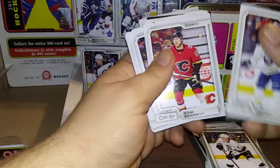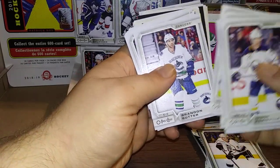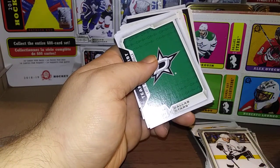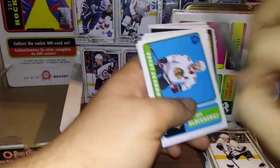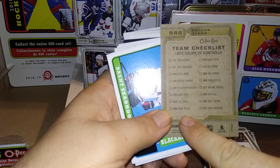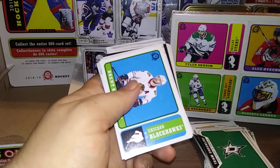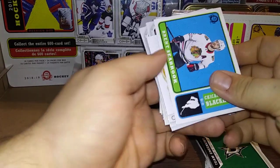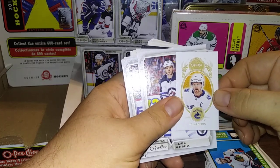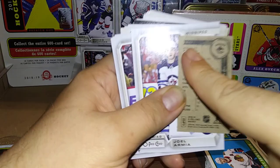Jason Pominville, Sam Bennett, Darnell Nurse, Alex Edler, Victor Arvidsson, Ivan Provorov, Brendan Suter, Marc-Edouard Vlasic, and a team card — these are checklists. This is a team checklist of the Dallas Stars; if you flip it over you'd see all the players in the set that are from Dallas. The Marquee Rookies aren't listed, but that's pretty nice. And a retro of Brent Seabrook, and a Henrik Sedin — I think that might be a short print, it's M53.